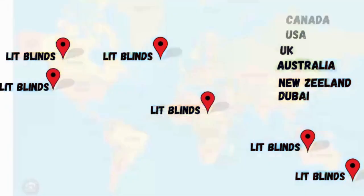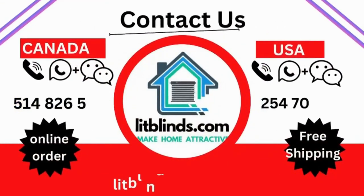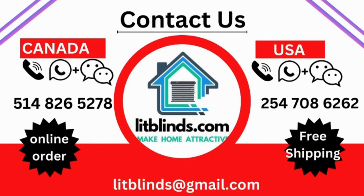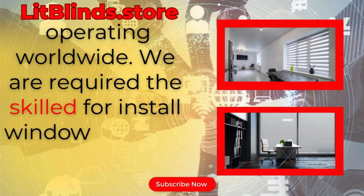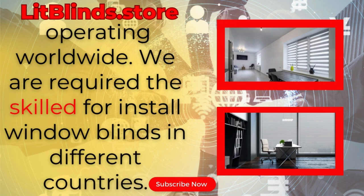Contact us — Canada: 514-826-5278, USA: 254-708-6262. Or email us at islitblinds@gmail.com. Litblinds.store is operating worldwide. We provide skilled installation of window blinds everywhere.